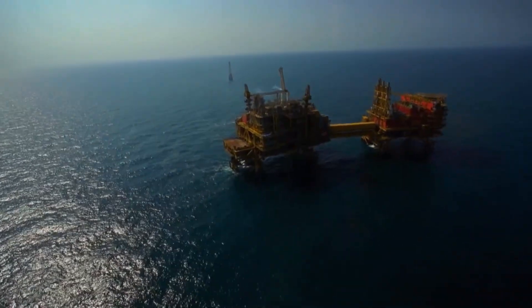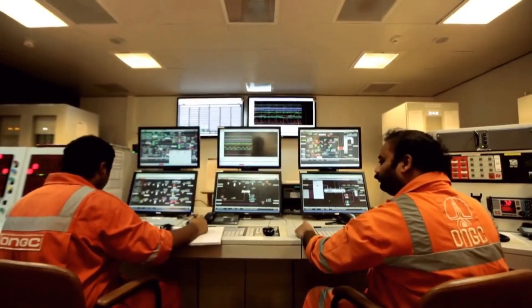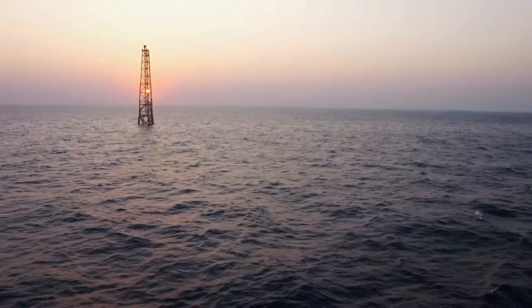Let me ask you a question: Have you ever wondered how underwater robots, like remotely operated vehicles, are controlled from the surface to explore deep ocean environments? Answer us in the comment section below.